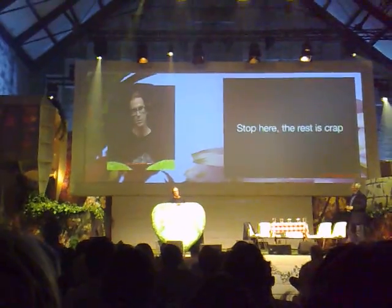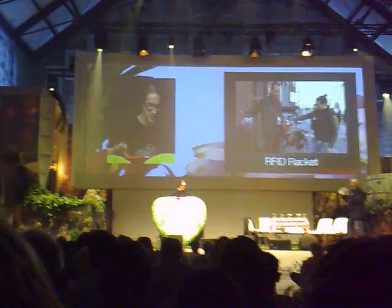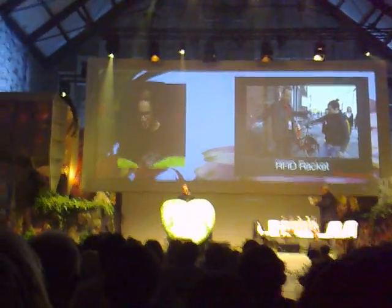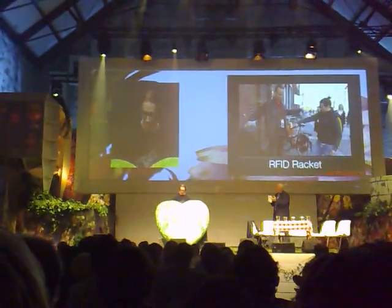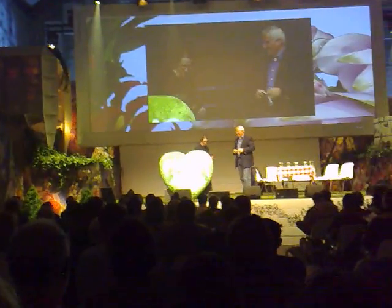If I have more time I might show you some more stuff, but I'm going to get off the stage now. There's all kinds of things. Alright, thank you.